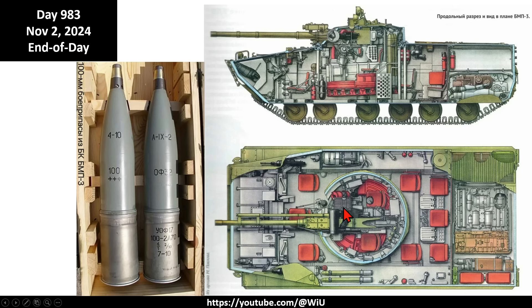That decision to put the engine in the back drives the rest of the decisions about where to place the crew - specifically the assault team being carried. As you can see, those red seats are positioned behind the turret and a little bit even in front of it, and this really creates a huge problem for the crew or assault team to exit the BMP-3 once they arrive at the point where they need to dismount and attack.